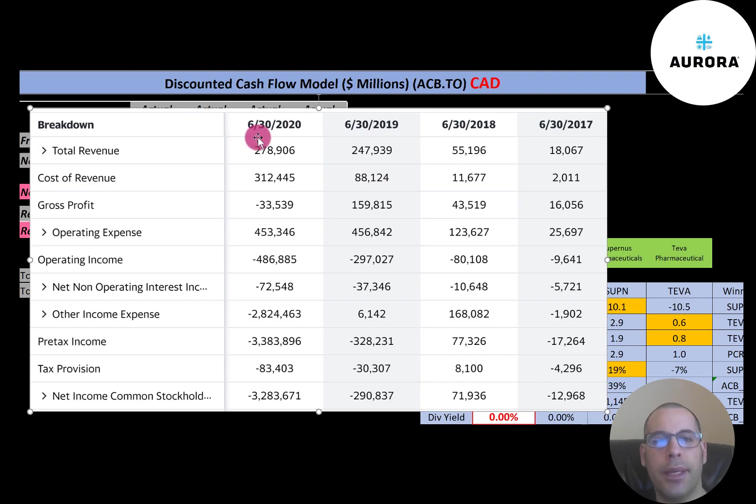This is the income statement. The top line is the revenue — the sales for the year. Below that is the cost of revenue, which are the expenses directly related to making the company's products. You can see that in 2020 the cost of revenue was higher than the revenue, whereas in the other years it was much lower.